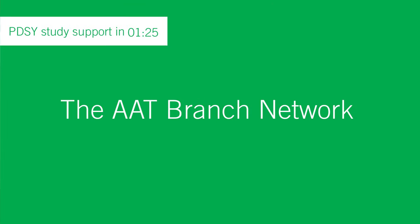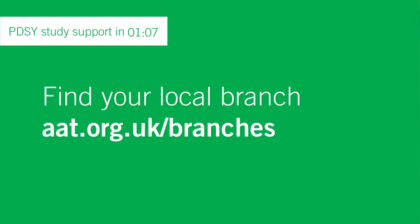The AAT branch network are busy putting on great events up and down the country, with over 40 events in the calendar for November. Branch events are a great place to learn new skills, keep your knowledge up to date, and network with AAT professionals. They're free for AAT members and students. Some November events include: setting up your business with the Bristol branch on the 16th, managing mental health in the workplace with East Kent on the 21st, how to prepare for Brexit with Peterborough on the 23rd, and professional ethics, CPD and your career with Middlesbrough also on the 23rd.